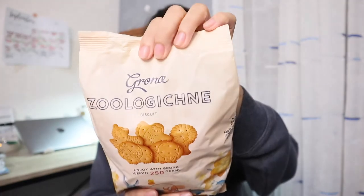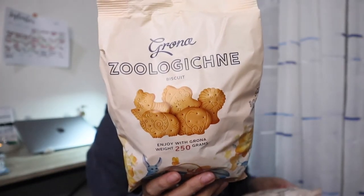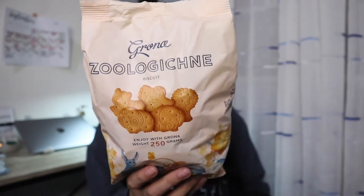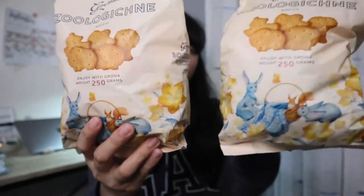So the next snacks are these biscuits. So these are in the form of animals. So this is from Gronome. So it weighs 250 grams. So both are in animal shapes. These are from Pure Gold.